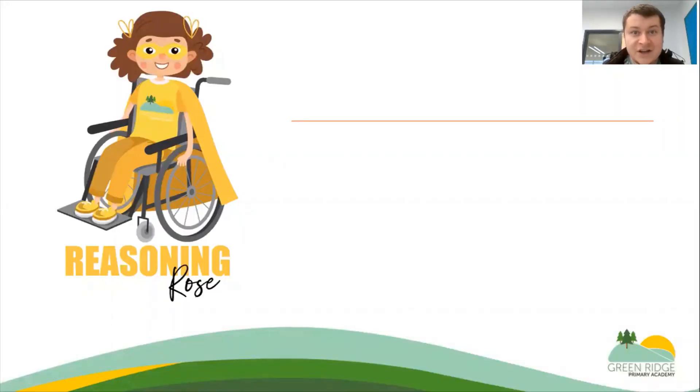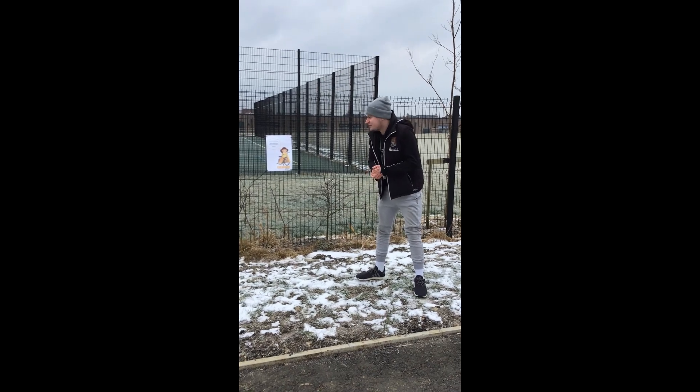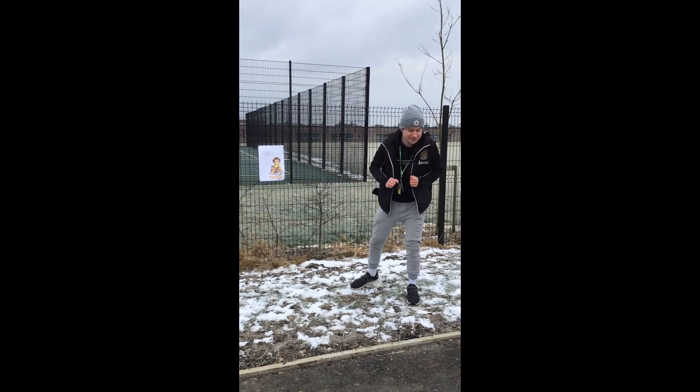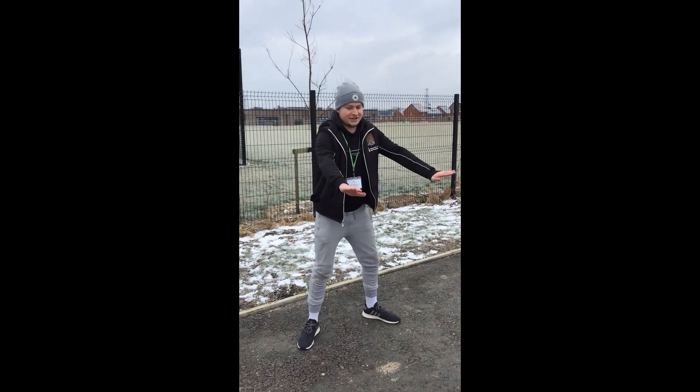Here is our superhero Rose. As you can see from the video, you will find her where you can see the mugger. I have found Reasoning Rose — you might be able to see a little bit of a clue where she is because you can see the mugger of the school. She has asked me to do 10 squats. I'm going to do my 10 squats now. One, two...